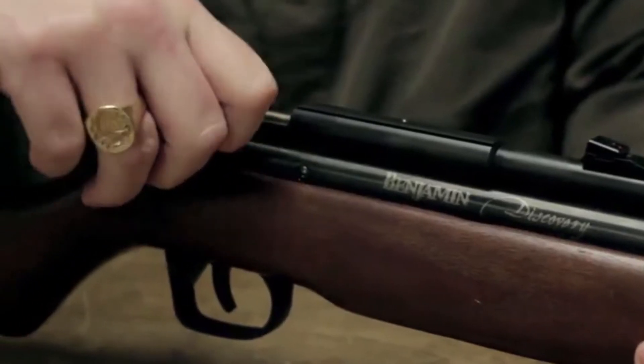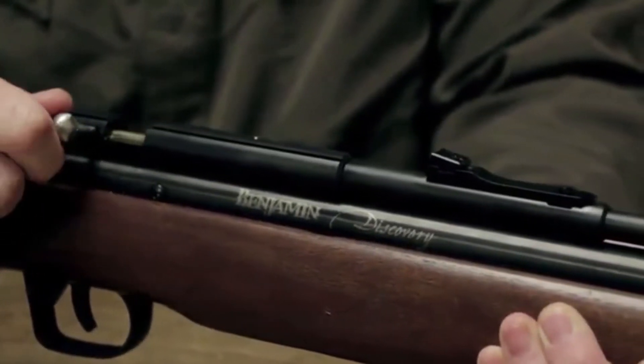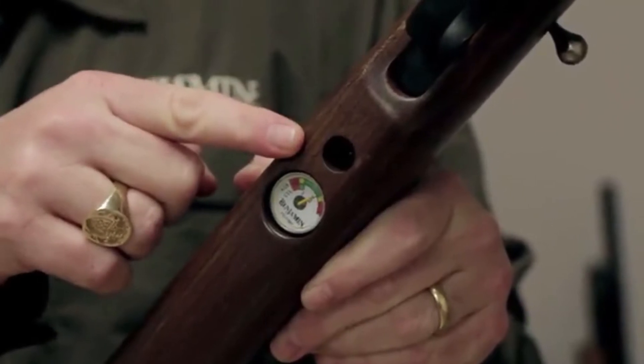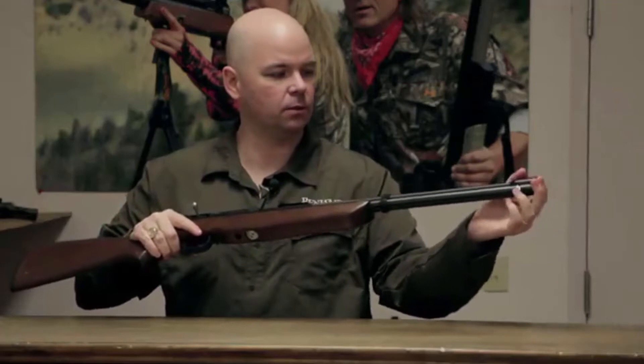It's a single shot bolt action rifle and has a cross bolt safety. Being a PCP gun, it's got a built-in air pressure gauge, and you fill it up to 2,000 PSI by removing the cap on the end of the reservoir.